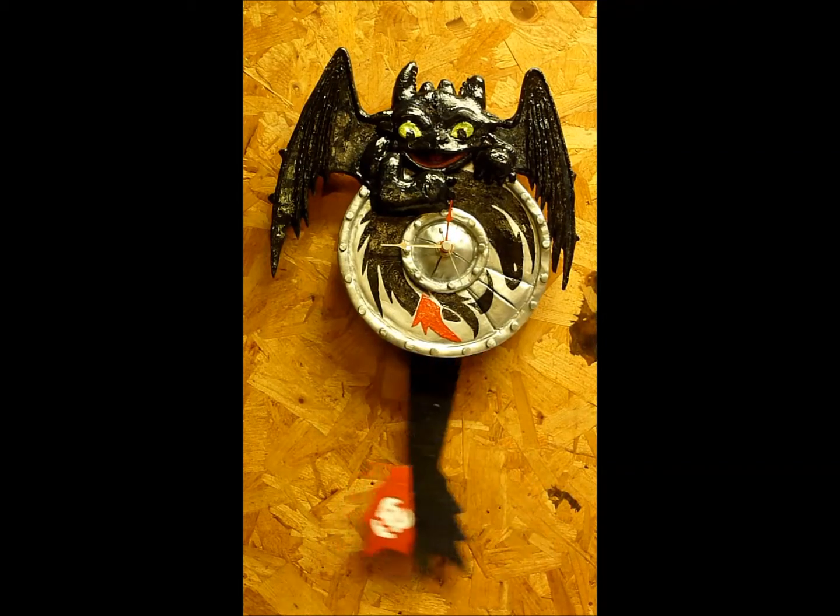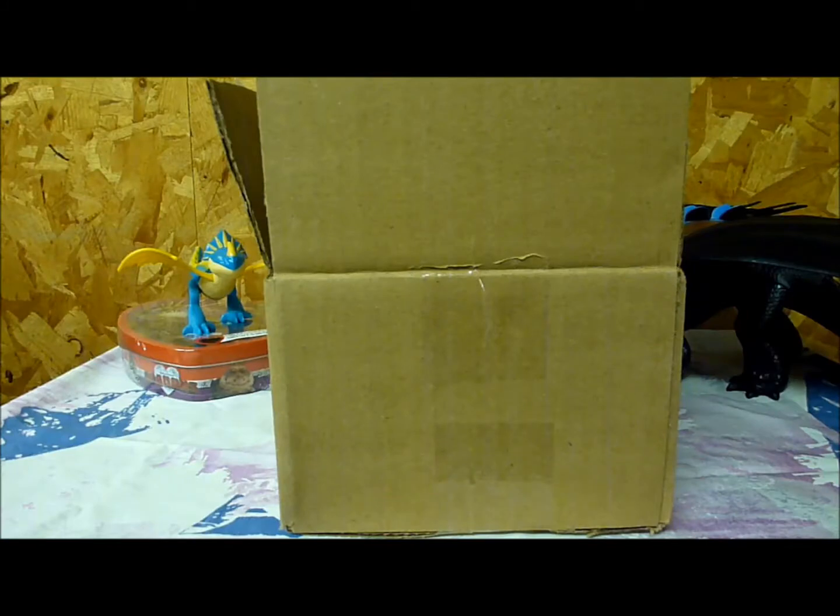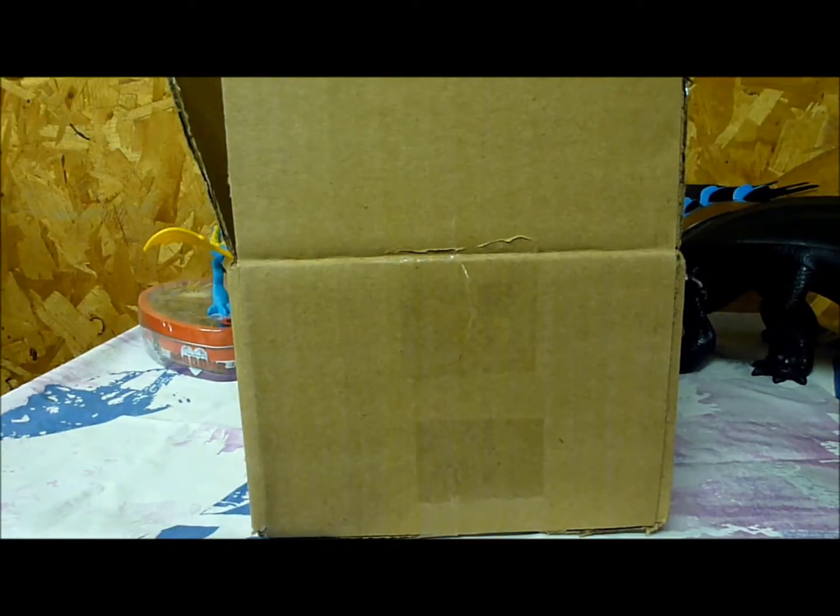Guess what time it is! It's time for a Little Fish Random Review! Welcome back everybody, Little Fish here, bringing you my very first random review.